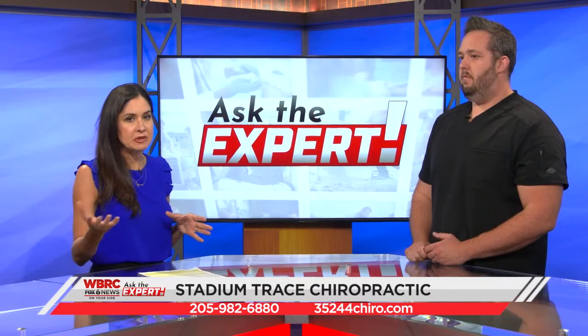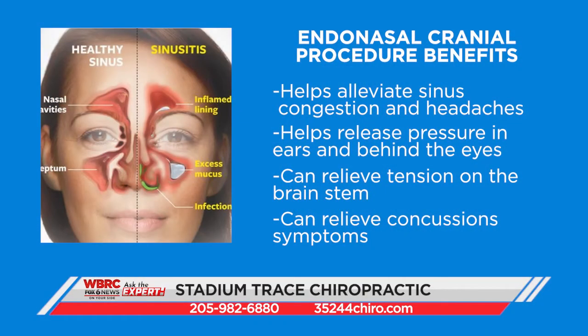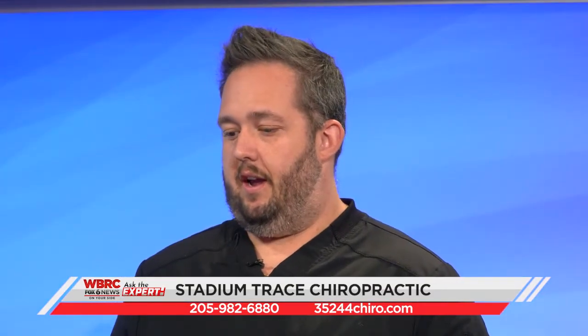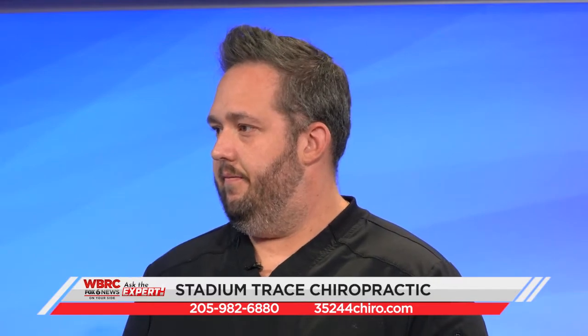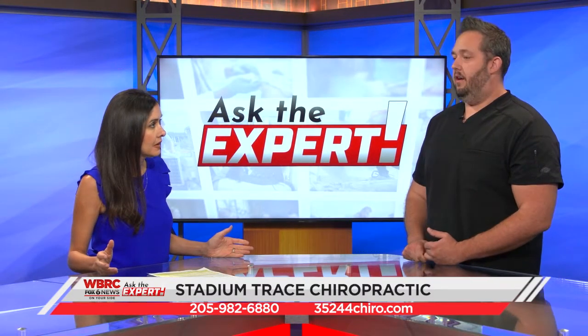Who can benefit from this procedure? The therapeutic effects include sinus relief, pressure relief from your ears and from behind your eyes, relief from headaches, and neck and shoulder pain. It also increases meningeal function, which affects the whole body — it's a top-down effect, so you just feel healthier overall. For somebody who's had a concussion, absolutely — it's part of my concussion protocol.